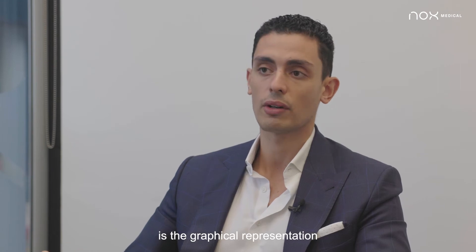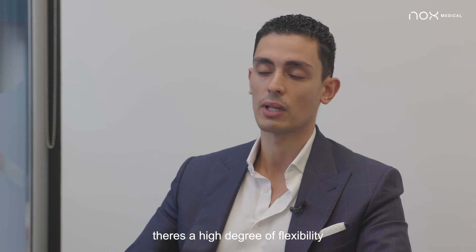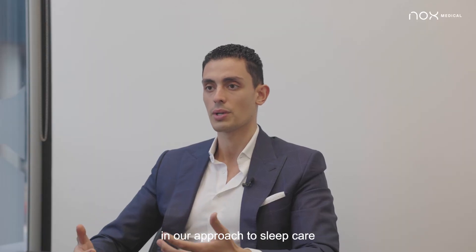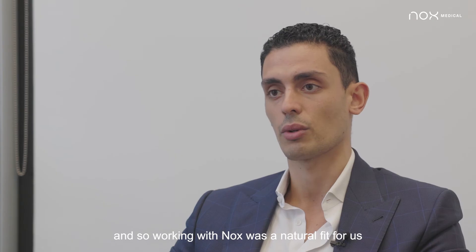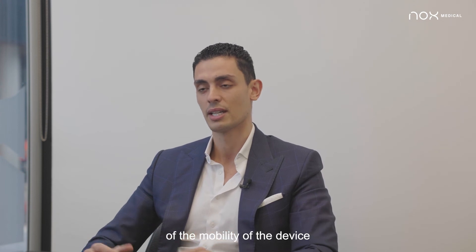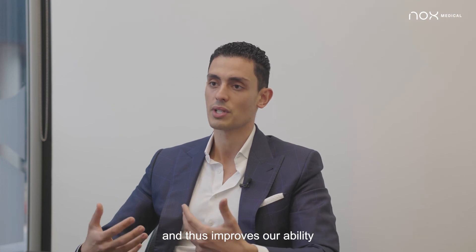One of the important features is the graphical representation that we can get out of the Knox reports. There's a high degree of flexibility that allows us to personalize the reports. One of the things we think is really important in our approach to sleep care is our embrace of technology and particularly emerging technology. Working with Knox was a natural fit for us because it allows us to maintain optimal patient satisfaction due to the comfort and mobility of the device, which also improves our diagnostic yield and ultimately our ability to provide optimal patient care.